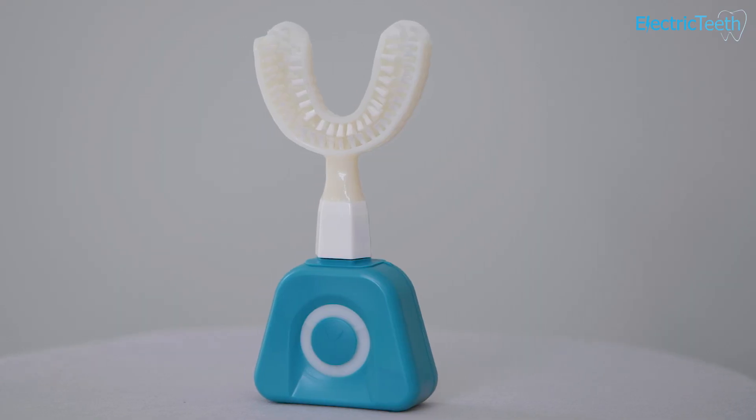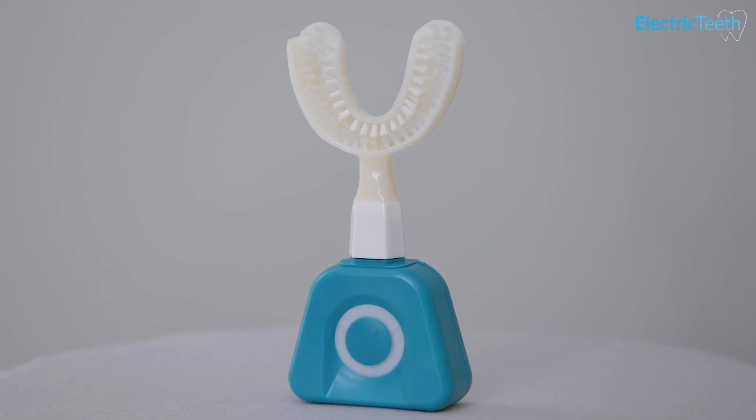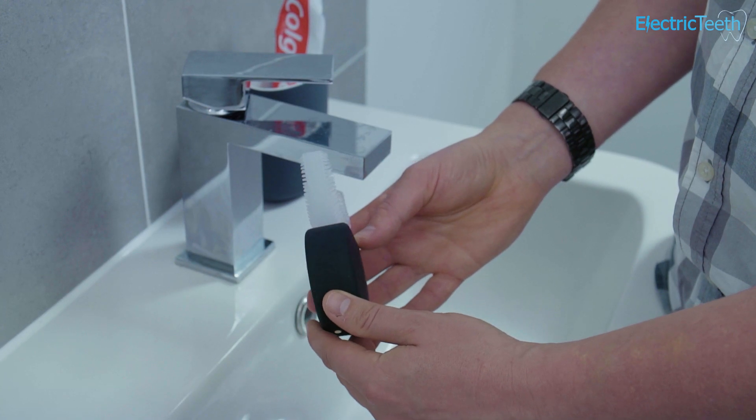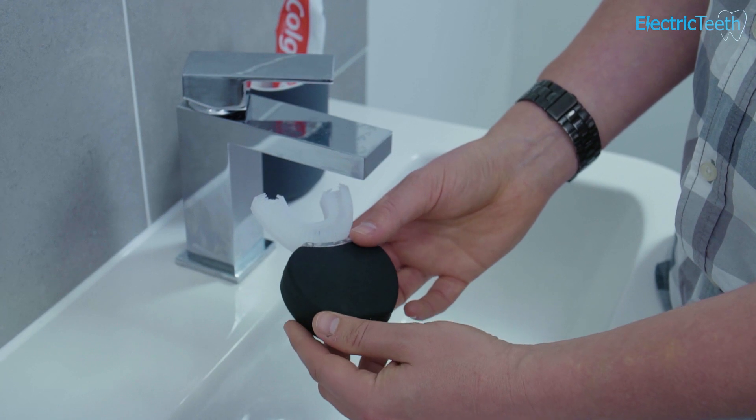U-shaped toothbrushes, also known as mouthpiece or automatic toothbrushes, are a new type of dental healthcare appliance designed to be a potential replacement to the manual and electric toothbrushes that we more commonly use. To date, there have been no clinical studies into these products, but the University of Florence have undertaken a study published in June 2020 in the International Journal of Environmental Research and Public Health that demonstrates that these products are not effective in cleaning our teeth.